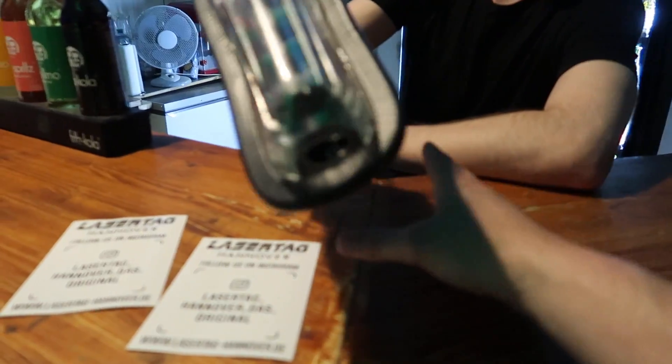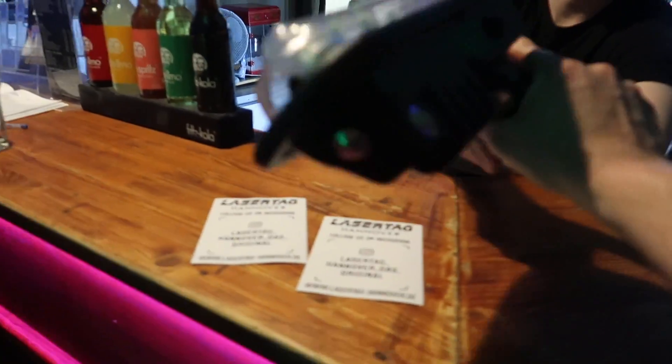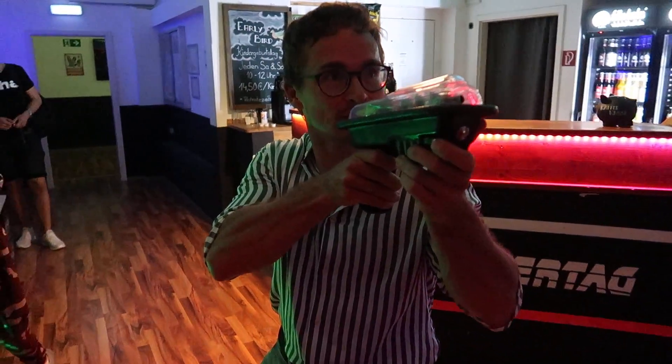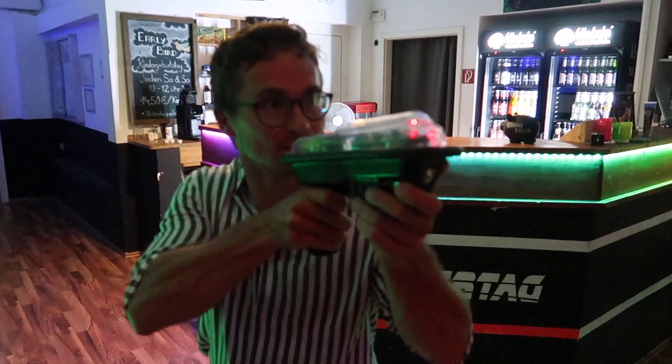Daniel, what do we need to do? We need to get the phaser — it's trackable. It's a trackable phaser, and that's a tool for... you have to meet the goal, aim for the goal over there, and then shoot it. Tag the lights — we're tagging the lights. We gotta tag the lights. Daniel, I'm very excited to tag the lights. Let's do this.